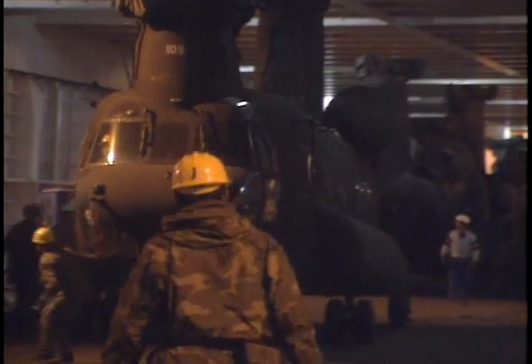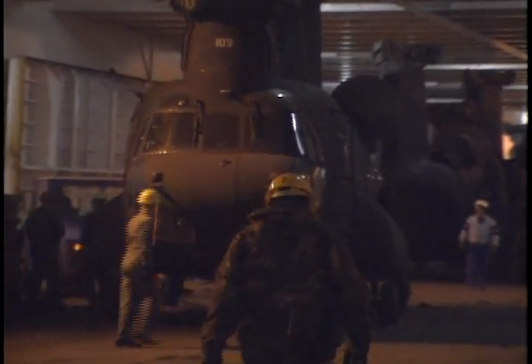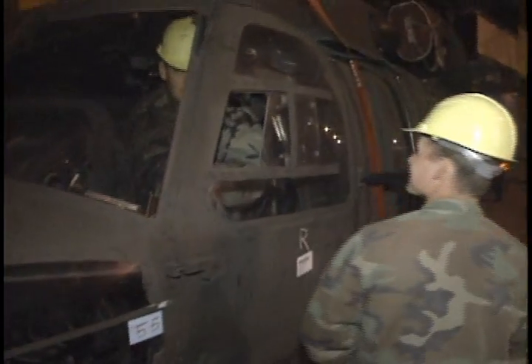Finally, the vehicles arrived, and B Company loaded its last helicopter at 1 in the morning. Although they won't be going to Somalia, these soldiers know they've played a part in Operation Restore Hope.